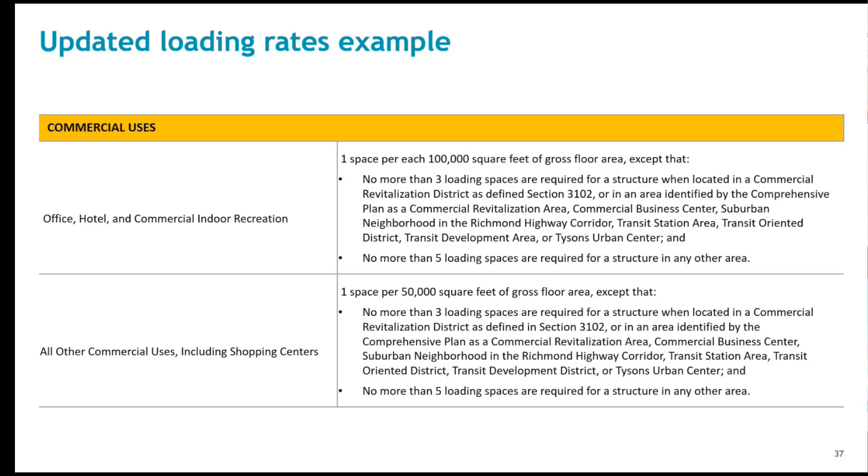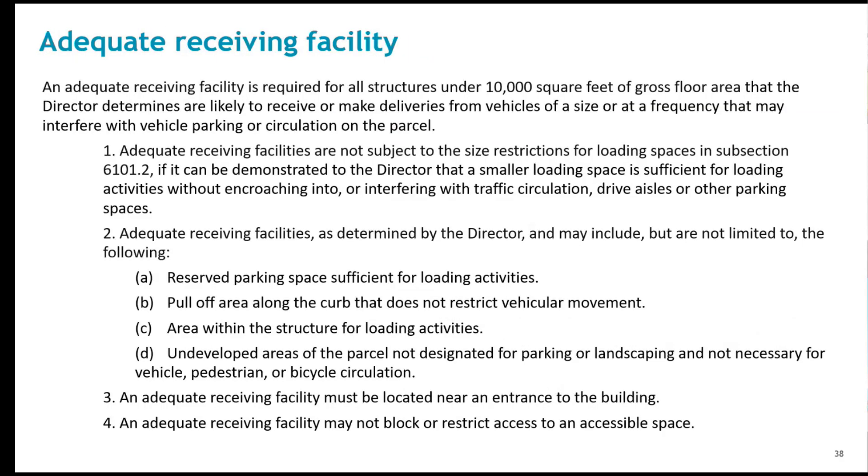This screen shows the new loading requirements for specific uses. Loading also has a tiered framework component that caps the required number of loading spaces. If a property owner wants to build more loading than required they can, but we wanted to make sure they weren't overbuilding loading similar to overbuilding parking.